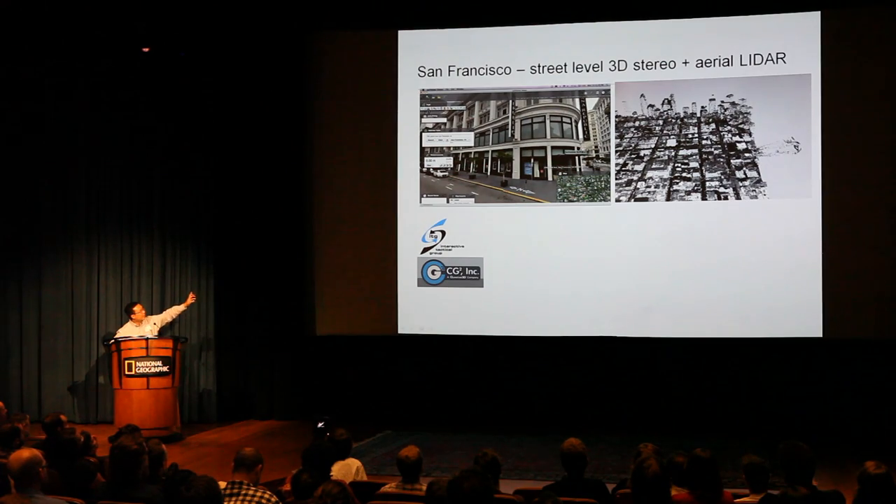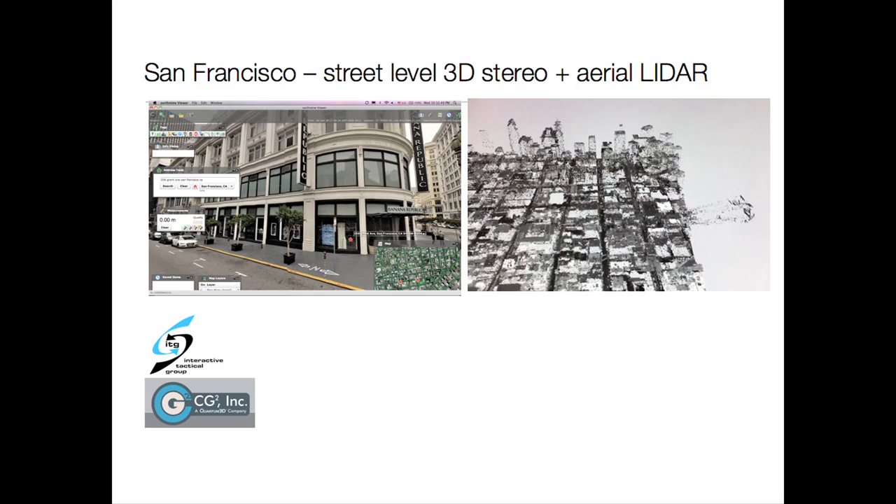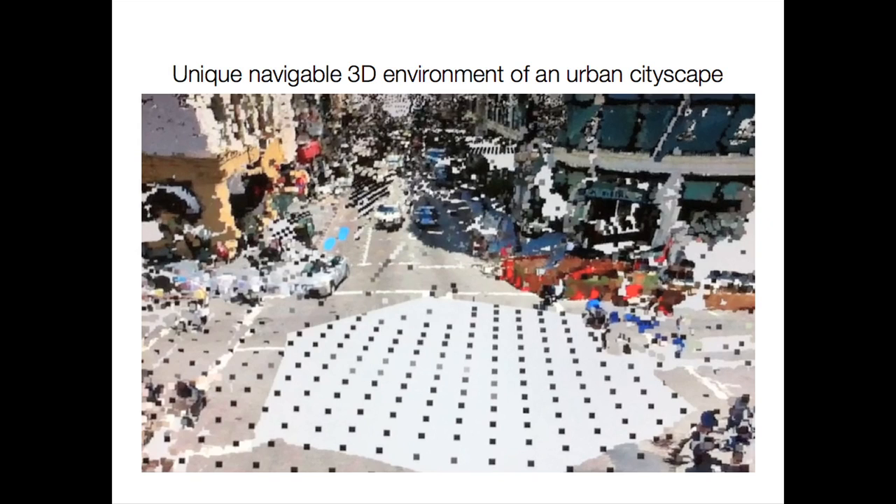One thing we're trying to do that's very exciting is to take our street-level 3D data and combine it with aerial lidar. On the left we've got a stereo photo image of San Francisco, and on the right is aerial lidar of the city of San Francisco. We combine them together with software from our partners, CG2, and build basically a virtual 3D environment of the city. It's not models — it's the real thing.